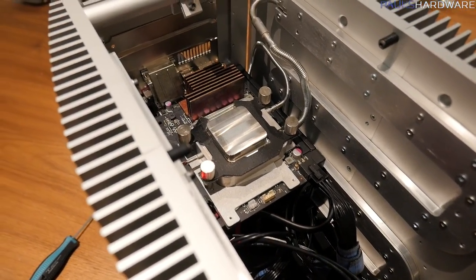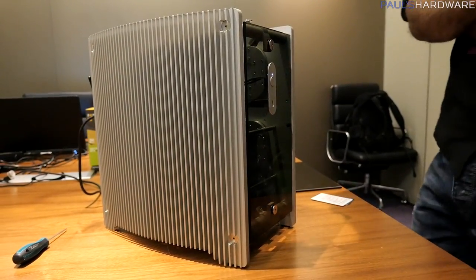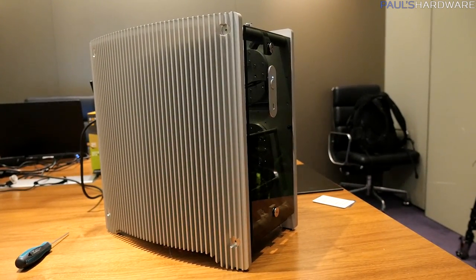I can tell you standing over this thing, it was quite warm because it is passively cooled, but it's radiating heat out the sides, so you're not going to want to sit right next to it. But of course, being passively cooled, it pretty much makes zero noise.